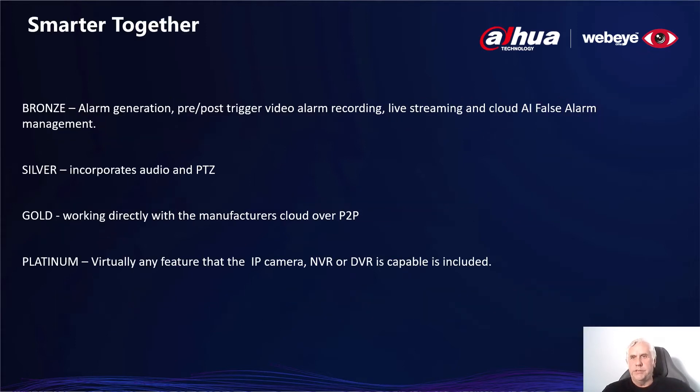WebEye starts all its integrations with partners at the bronze level, and that includes alarm generation, the taking of a short video clip from the recorder's hard drive or the camera's SD card, known as the pre- and post-alarm video. Bronze also includes the ability to go live to any camera, and an integration to third-party cloud AI software for false alarm management.